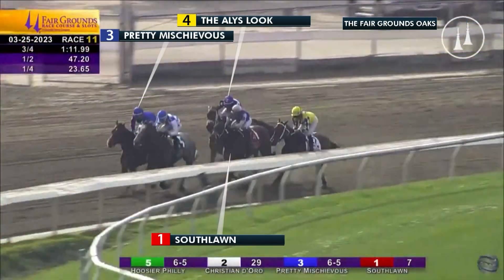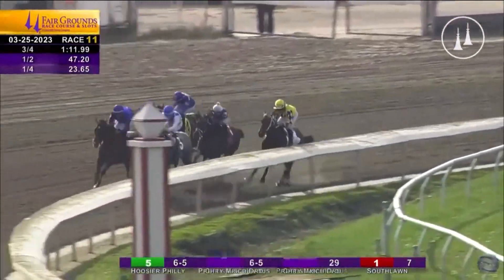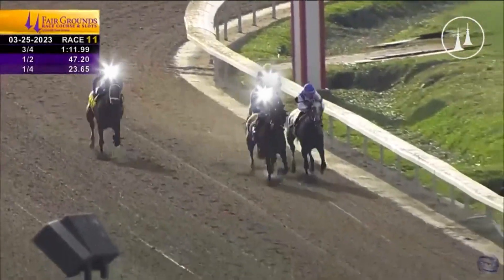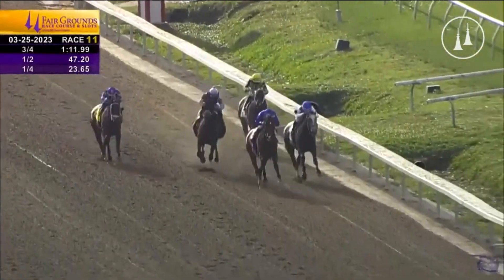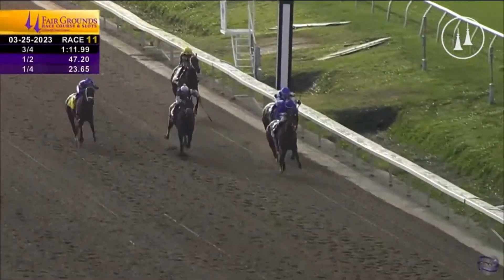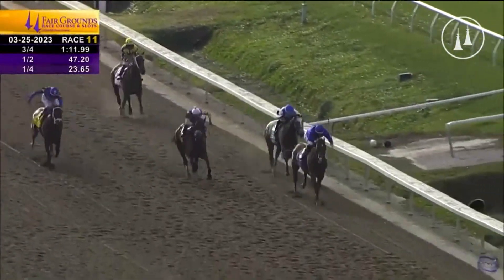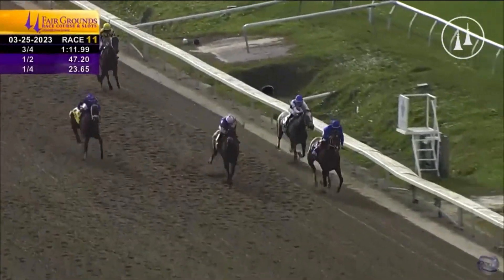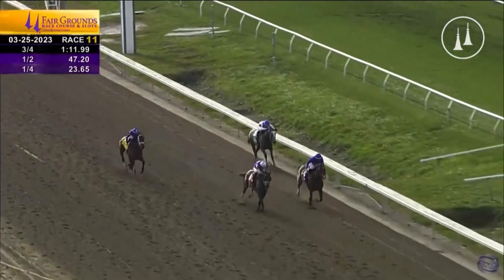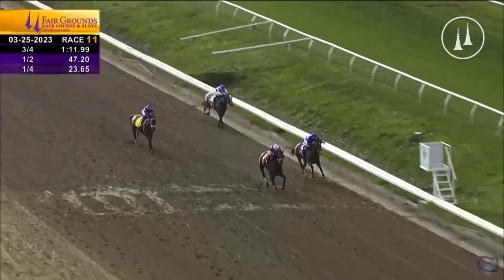I also have no argument with the second choice being South Lawn. We'll take a look at South Lawn beating Pretty Mischievous and The Alley's Look — all three, I think, have a chance in this Kentucky Oaks. If South Lawn puts in this kind of performance again, having run fast back-to-back races for trainer Norm Cassie and jockey Raylu Gutierrez, there's no reason she can't win. What she has over Wet Paint is tactical speed, so she doesn't figure to be victimized if the pace isn't fast, and if it is fast she can rate. South Lawn is very dangerous.